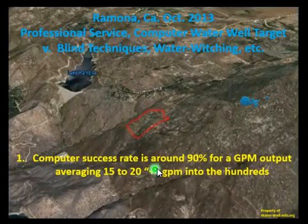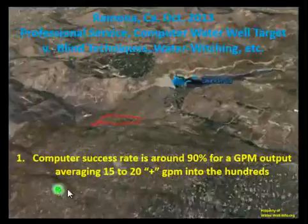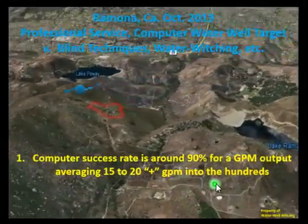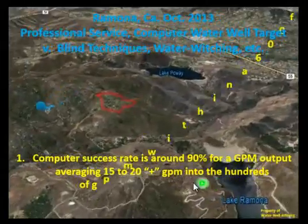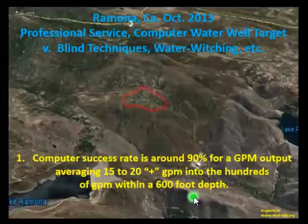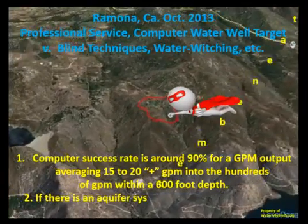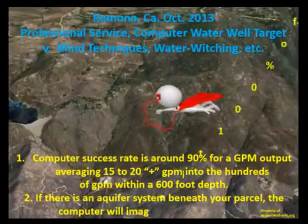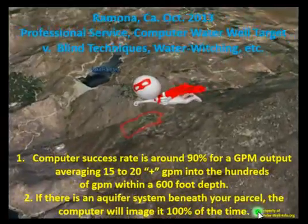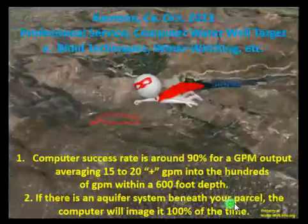The computer success rate is around 90 percent for a gallon-per-minute output, averaging 15 to 20-plus gallons per minute — up into the hundreds of gallons per minute — within a 600-foot depth. If there is an aquifer system beneath your parcel, the computer would image it 100 percent of the time.